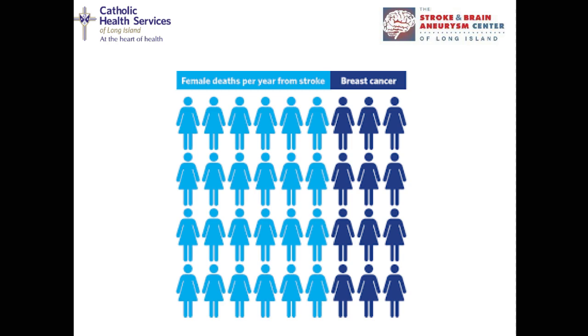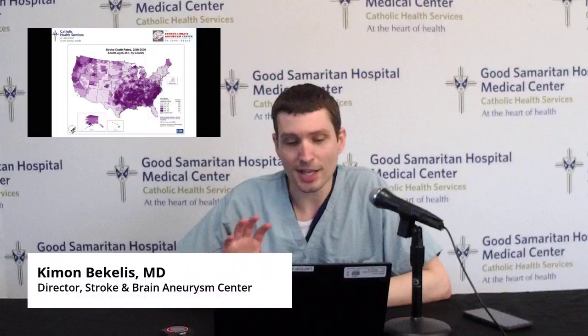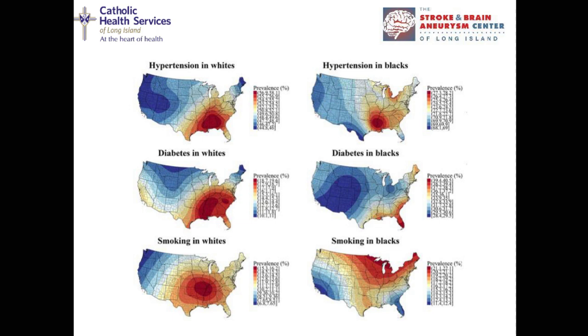This shows the distribution of stroke across the United States. For adults over the age of 35, you can see the concentration in what we call the stroke belt in the southeastern United States, where environmental factors and comorbidities are contributing to a high incidence of stroke. Across races in that region, you see heat maps showing more hypertension, more diabetes, and more smoking — and that's where you see a tremendous impact of stroke.